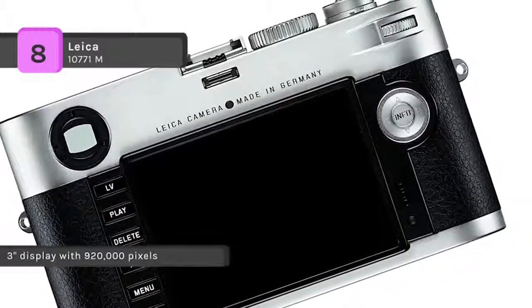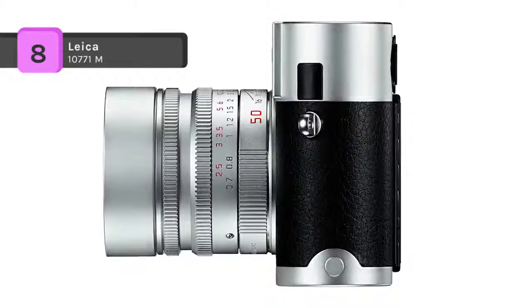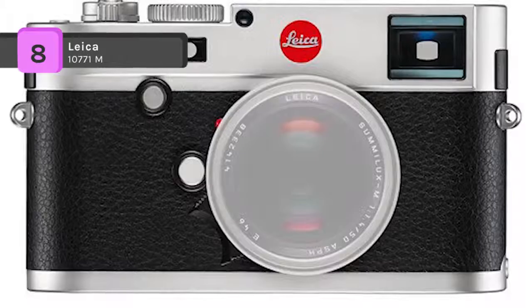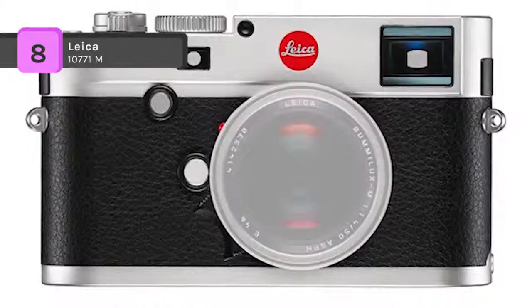The menu interface provides a clear overview of all camera settings at all times. The set button offers direct access to white balance, image file compression, resolution, exposure compensation, bracketing and user profiles.